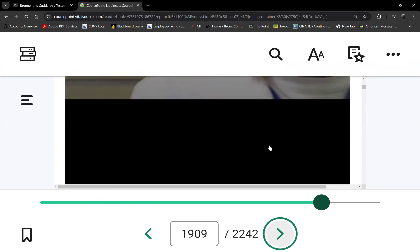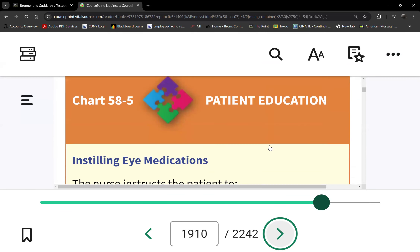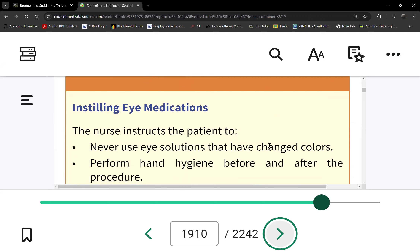There are many types of glaucoma, and here's the eye drop administration. Among all eye disorders, glaucoma requires the most number of eye drops.